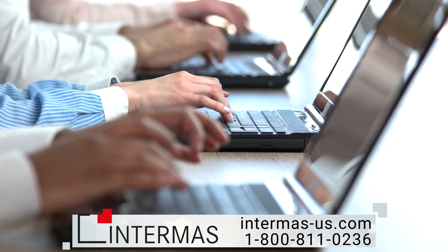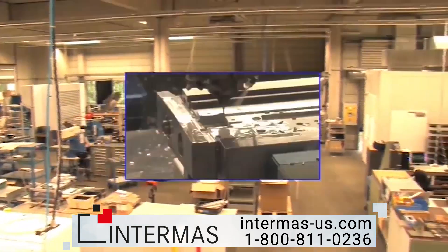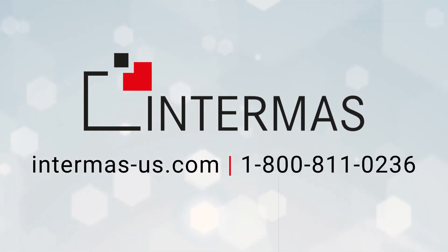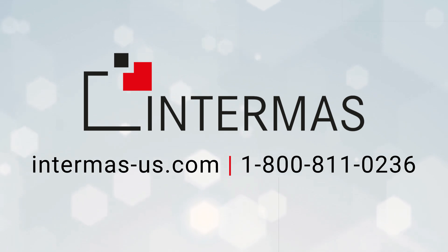Interested in a free consultation? Our experts are on call to help guide you through our expansive selection of custom electronic enclosures. Partner with a true industry pioneer with decades of experience. Visit intermass-us.com or call us directly at 1-800-811-0236.